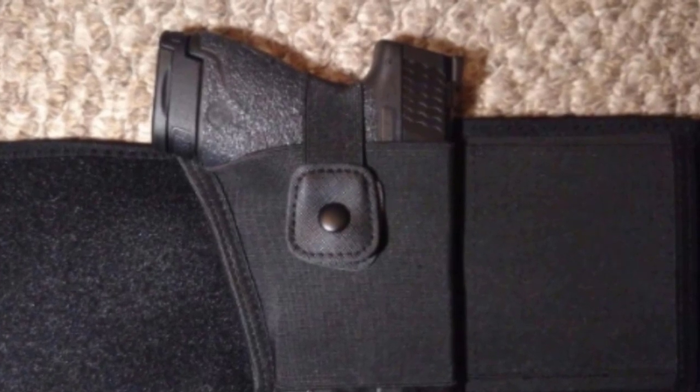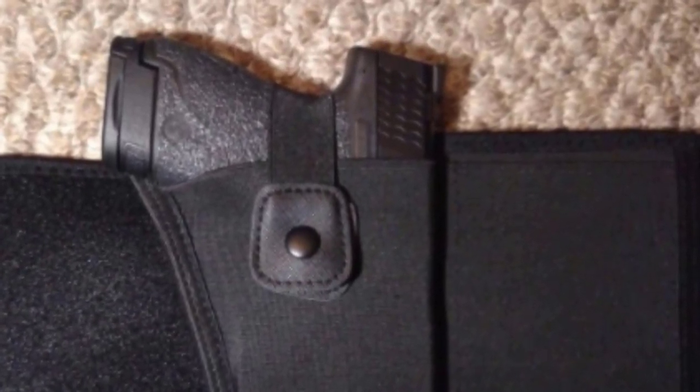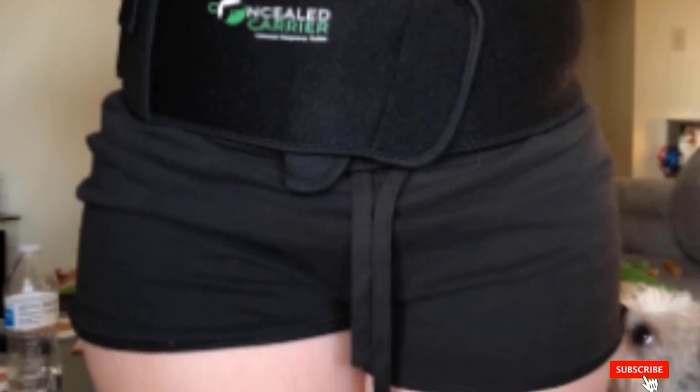Whether you want to wear it outside or inside the waistband, across the body, in the small of the back, and more, you'll find a way to comfortably wear this holster. It also has an extra magazine pouch and is available for right and left-handed gun owners.